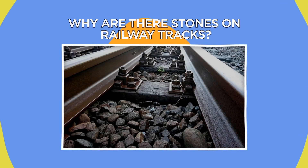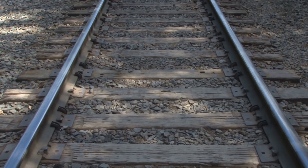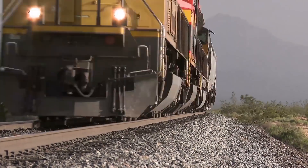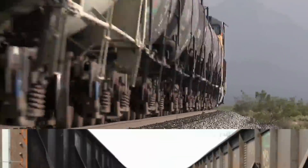Why are there stones on railway tracks? They're not just for aesthetic purposes, and they actually have an official name: a ballast. It's all part of a clever system designed to hold everything in place while up to 1 million pounds of pure power hurtle over the tracks above.